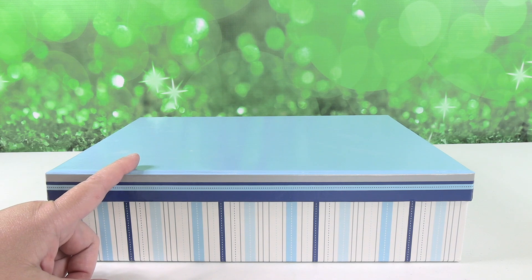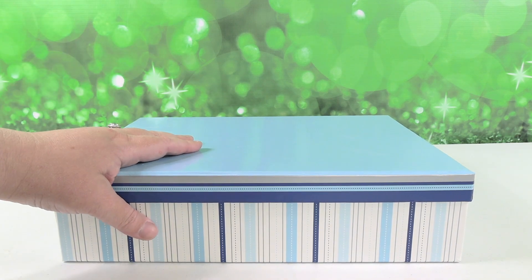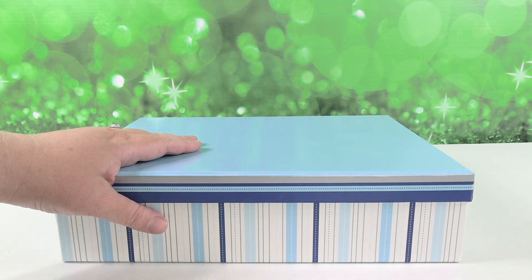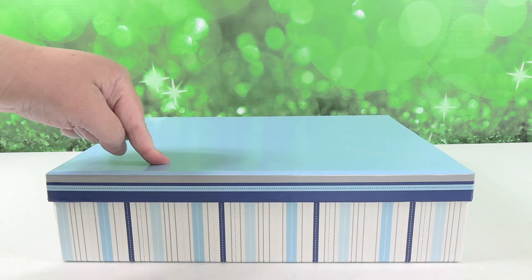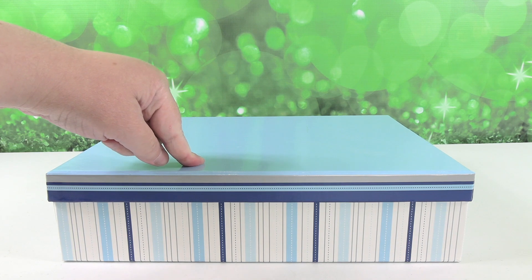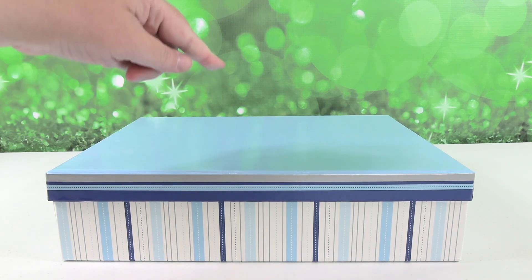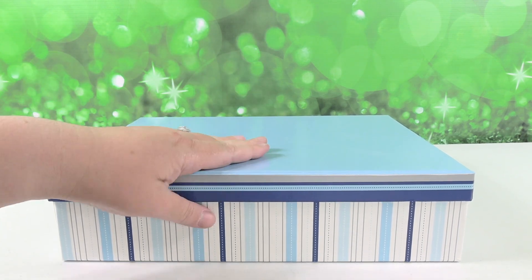So for years and years, Paul and I have collected Disney pins. We've been on a hiatus sort of for the past few years, until this last trip we went to Disney and Paul bought a bunch of pins. So this box right here is filled with some of our pins — not all of them, but some of them.